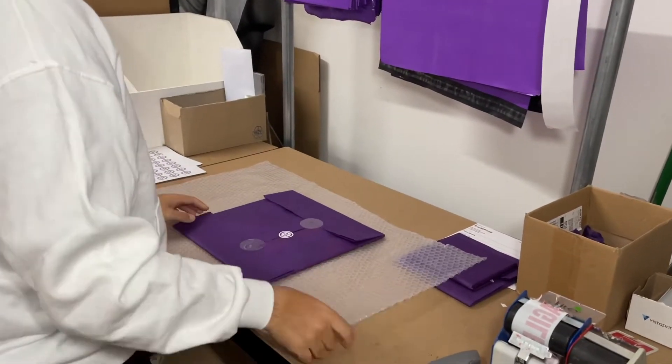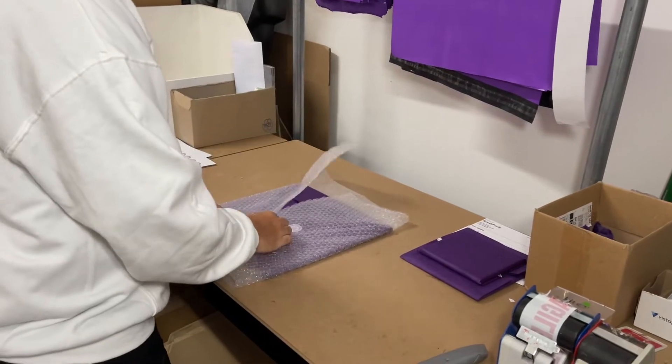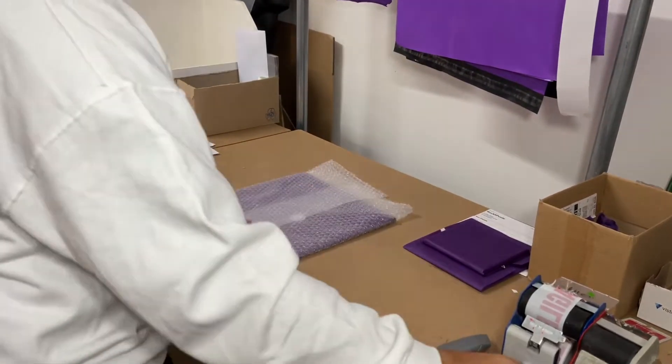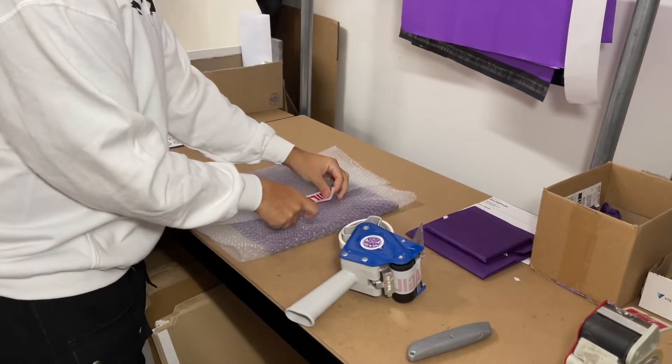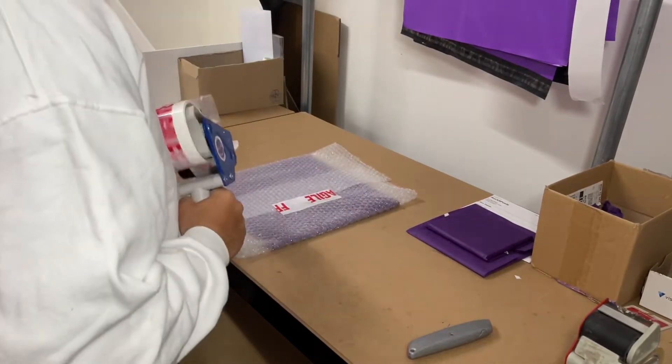After the tissue paper, everything gets wrapped in bubble wrap. We take as much care as we can with your orders — we know how precious they are for you. And we want everything to arrive nice and safe and sound wherever it's going, because we do ship worldwide.